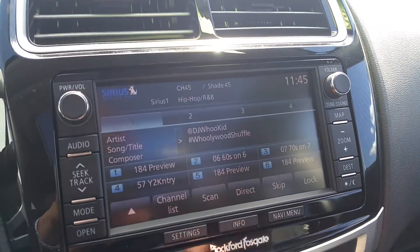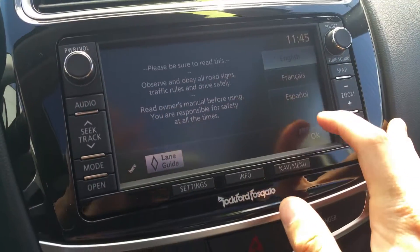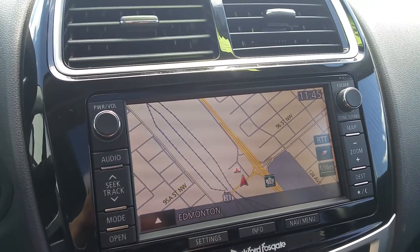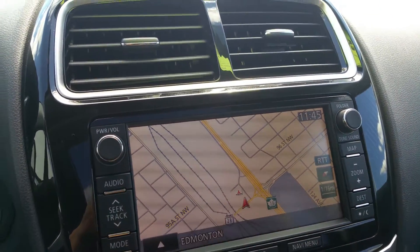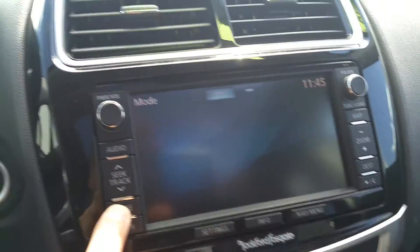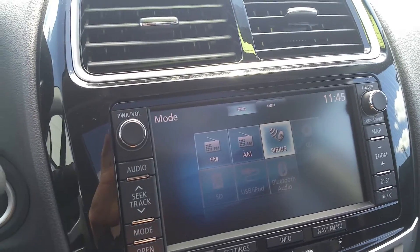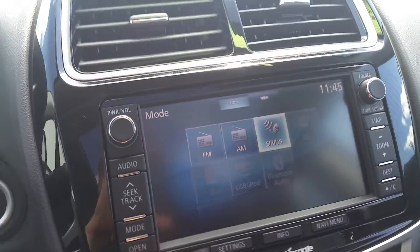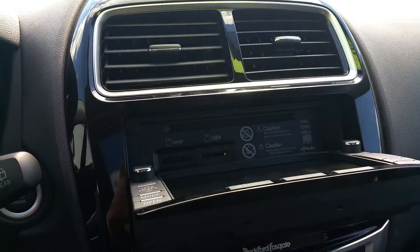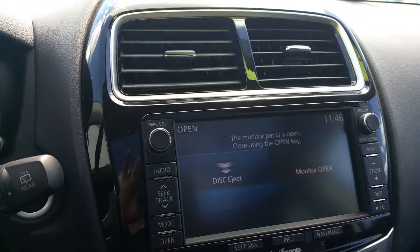Over here you'll see our infotainment setup — right now we're in audio mode, and with just the touch of a button we can go to our map, showing you major roads. We're at the Mitsubishi dealership right now, which is kind of cool. This does have full SiriusXM satellite radio that you get for six months, as well as CD, SD card, USB, and Bluetooth inputs — and your map is already loaded in.